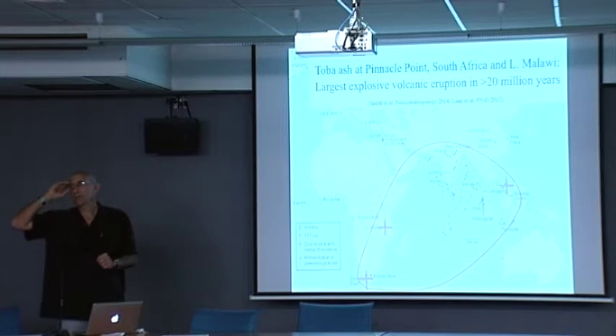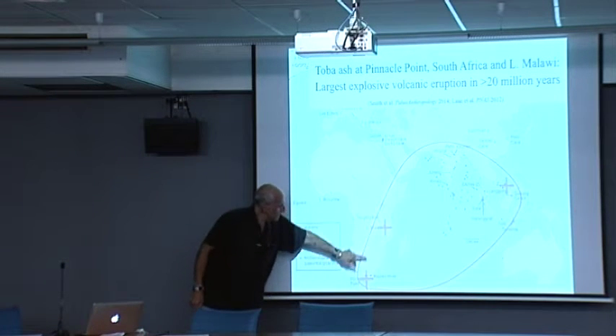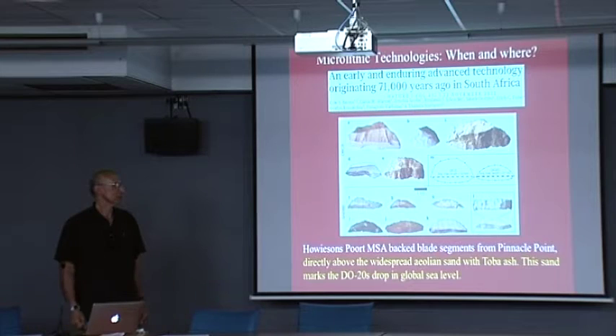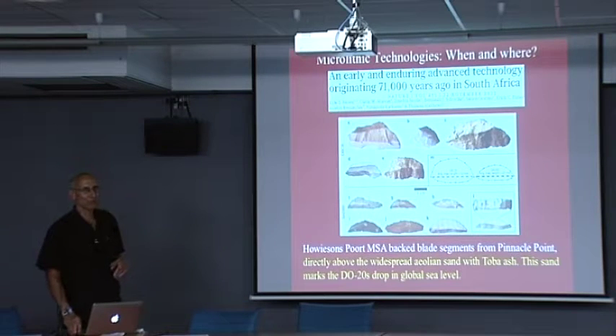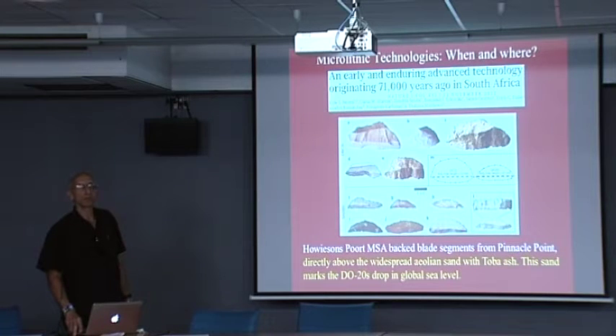I call that the instant ice age. Toba didn't cause the instant ice age — it was already on its way — but after it struck, it became colder than almost any other time in the ice core record, and for longer. This is the kind of stressful environment that leads to strong selection, and from ethnography of desert-living people, strong selection for cooperation in severe environments. When Toba erupted 73,880 plus or minus 320 years ago, some of the ash blew all the way to Lake Malawi and to Pinnacle Point. It's found in the sand layer directly underneath the Howiesons Poort.